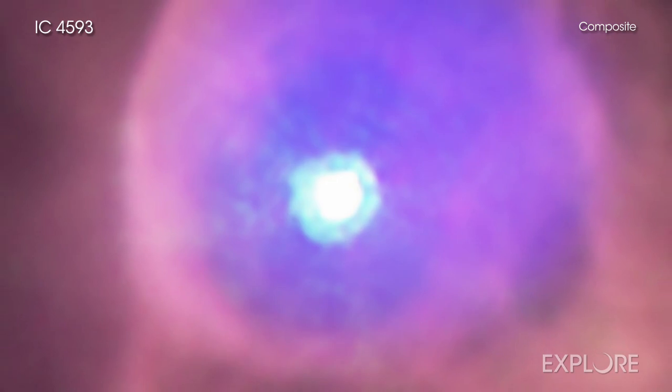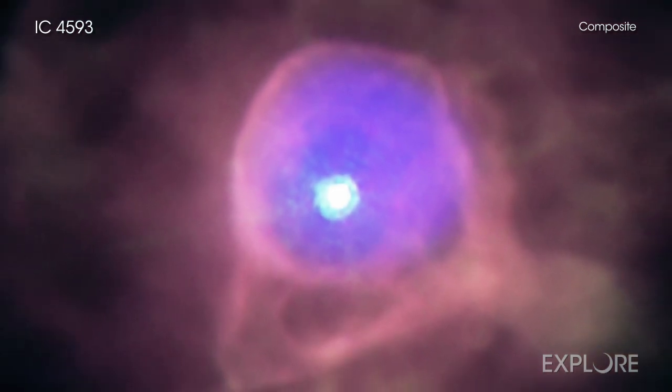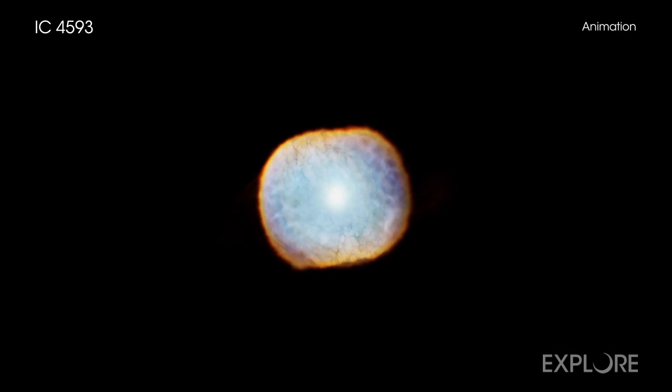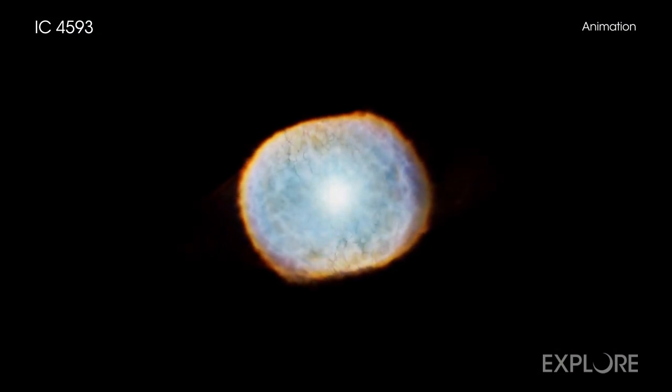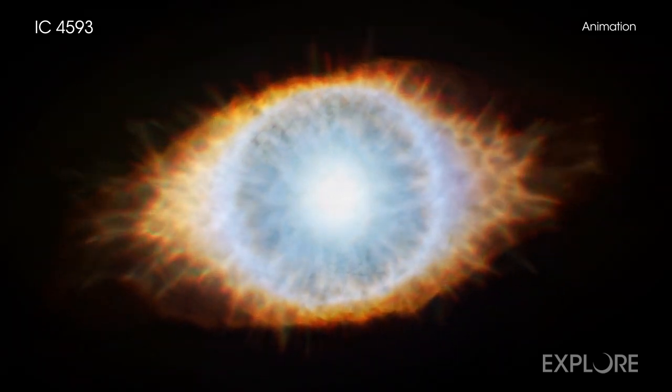The name planetary nebula is misleading because this class of objects has actually nothing to do with planets. Astronomers created this term about two centuries ago because they thought these objects looked like the disk of a planet through their small telescopes. Today we know that a planetary nebula is formed after the interior of a star with about the mass of the Sun contracts and its outer layers expand and cool.